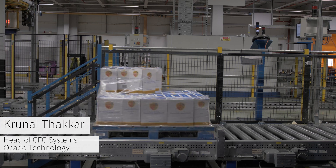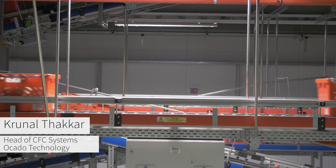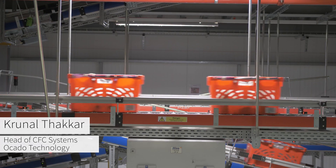Zone pick stations allow us to offer our customers a bigger range of products that is picked more efficiently than a traditional trolley pick-based system. But Ocado have gone a step further — we've experimented with and used goods-to-man systems, also known as OSR or auto storage retrieval systems.